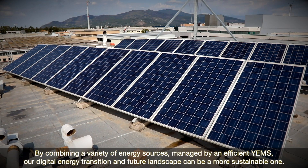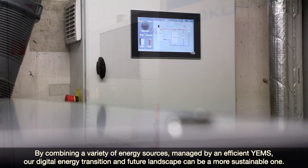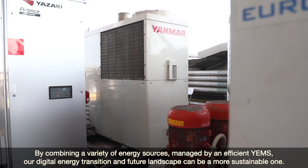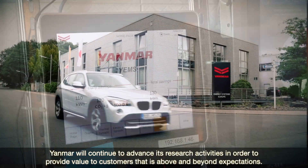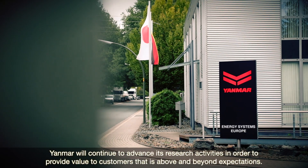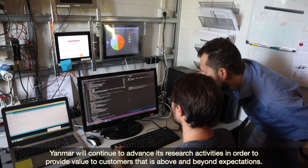By combining a variety of energy sources managed by an efficient YEMS, our digital energy transition and future landscape can be a more sustainable one. Yanmar will continue to advance its research activities in order to provide value to customers that is above and beyond expectations.